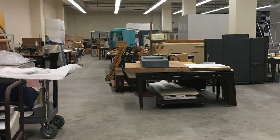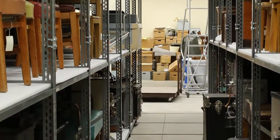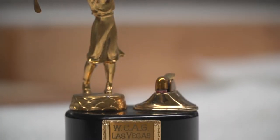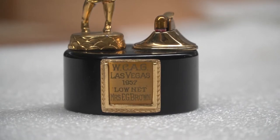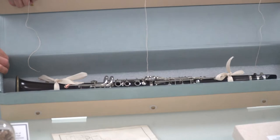On the first floor of the California State Archives, the Artifact Storage Room holds all sorts of various sized treasures from throughout California history. These artifacts, or three-dimensional objects, make up just a small percentage of the archives' collections, but they are often the most unique items.